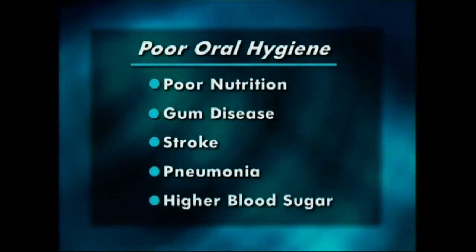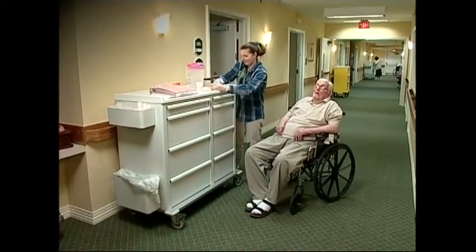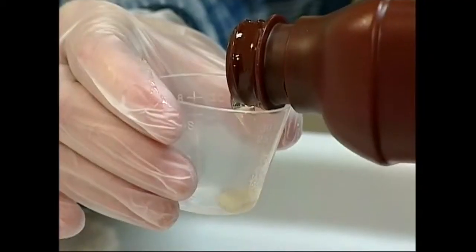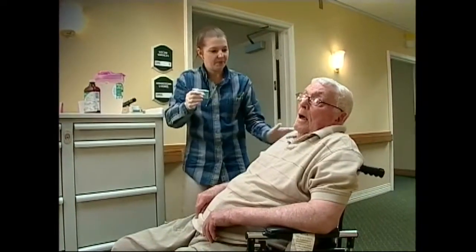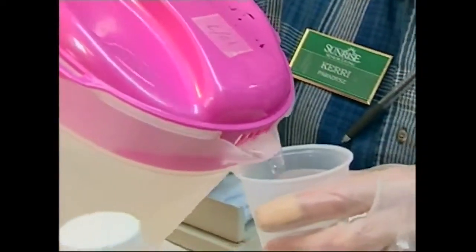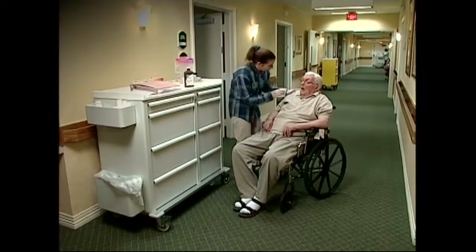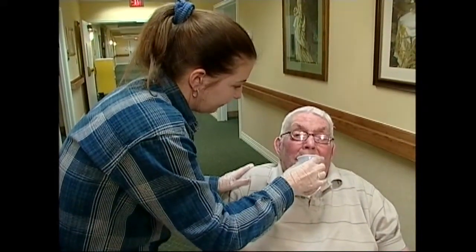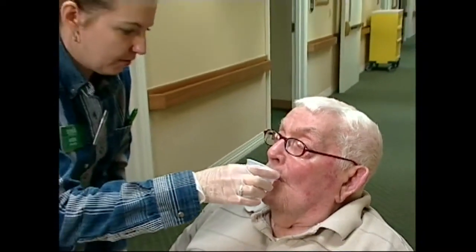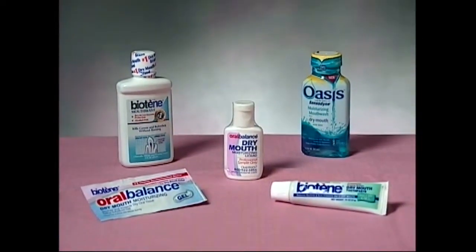Gum or tooth infections can cause higher blood sugar levels in diabetic residents. The same medications that help residents feel better often contain sugar that causes tooth decay. Sugar-free medications are a better alternative. When not available, the resident should always rinse their mouth with water after taking sugary prescriptions. Medicines and medical conditions can also cause dry mouth, which can lead to tooth decay and gum disease. Moisturizing products are available to help dry mouth problems.